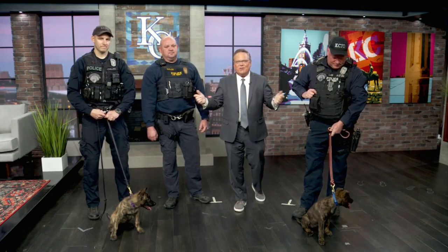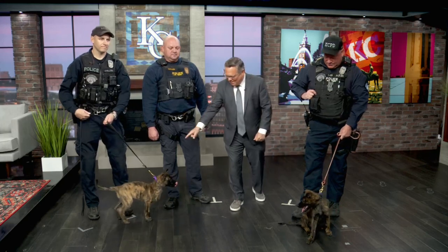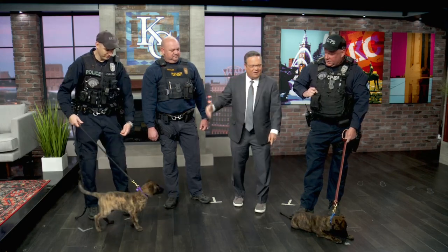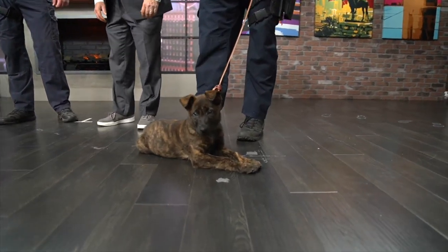This is my favorite segment of the entire week. One couple in Payola, Kansas is lending a helping hand to Kansas City, Missouri police officers. This kindness comes from two Dutch Shepherds. This one is named Raven and this one is named Josie, and we have Officer Cullen, Sergeant Taylor, and Officer Acton here with us today to talk about these two pups.